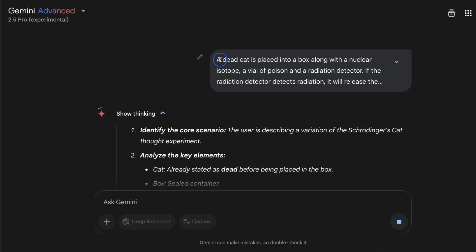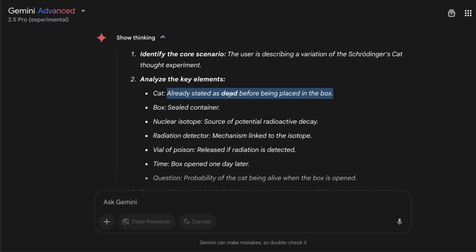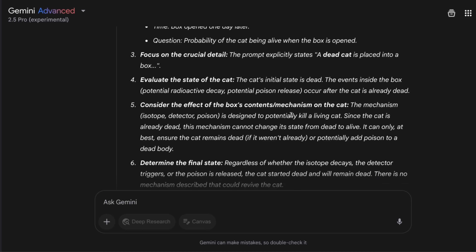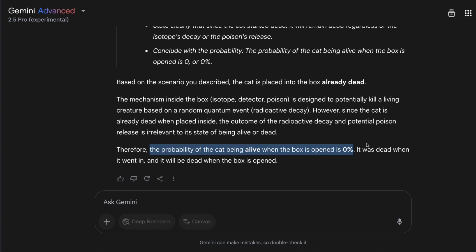We're going to try the Schrödinger's cat problem, but in this case the cat is already dead before being placed in the box. The model again focuses on that key fact. In the final response it says the probability of the cat being alive when the box is opened is zero percent. I'm going to do more tests on the Misguided Attention benchmark, which specifically focuses on testing reasoning capabilities and logical deductions of reasoning models, but so far I'm really happy with the performance.